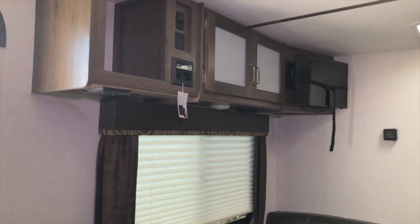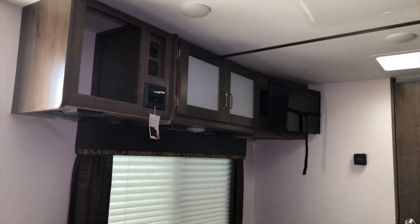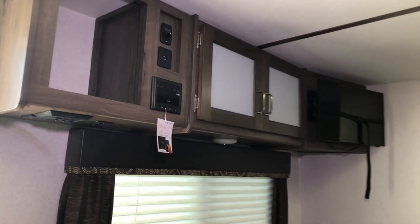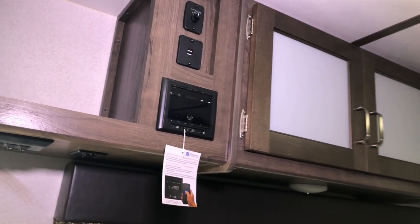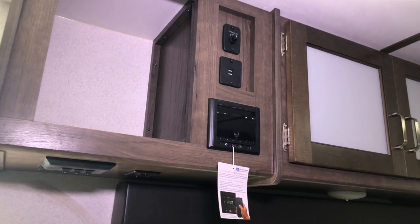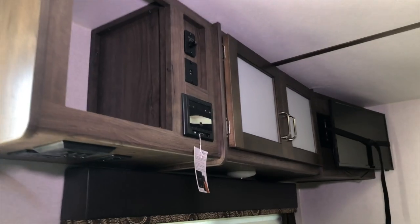On this side you see the entertainment cabinet up top with a swing-out flat screen TV. There's your stereo system right there with USBs — you can plug in your MP3 files — with speakers both inside and out as mentioned.